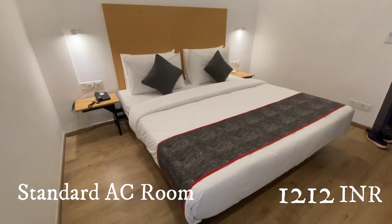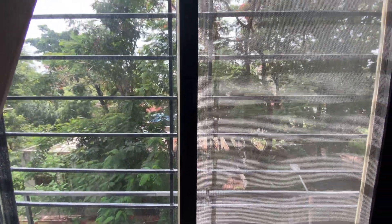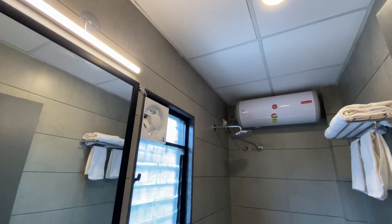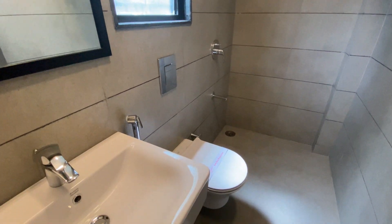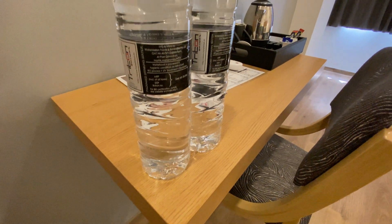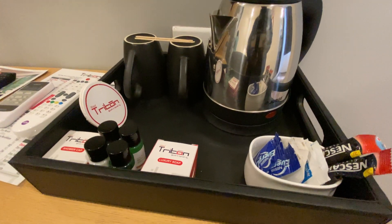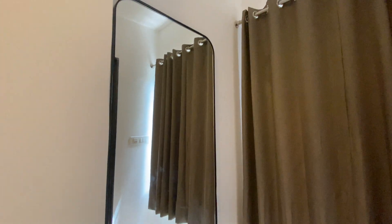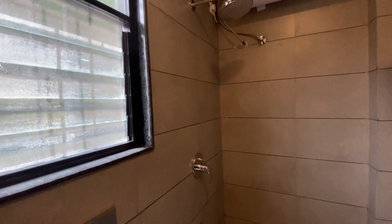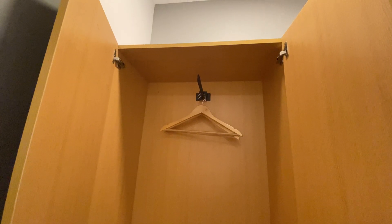Looking at all the facilities they provide — if you are talking about hotel pros, you will get two bottles of water per day, a coffee making machine, a big mirror as a dressing room, and a geyser for 24-hour hot water. This whole thing makes an amazing deal.